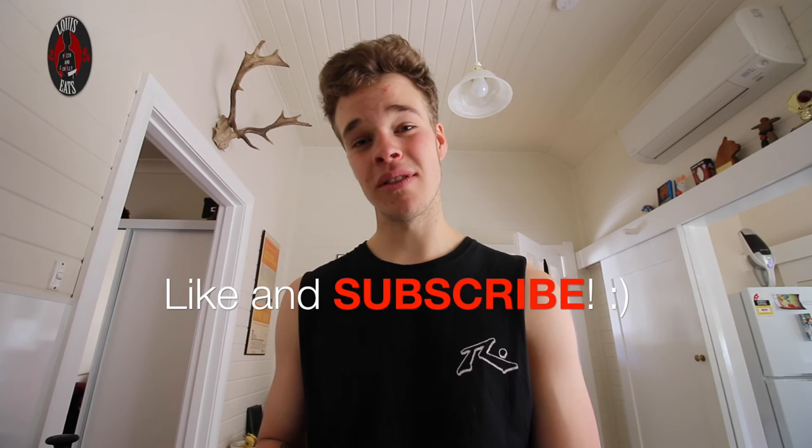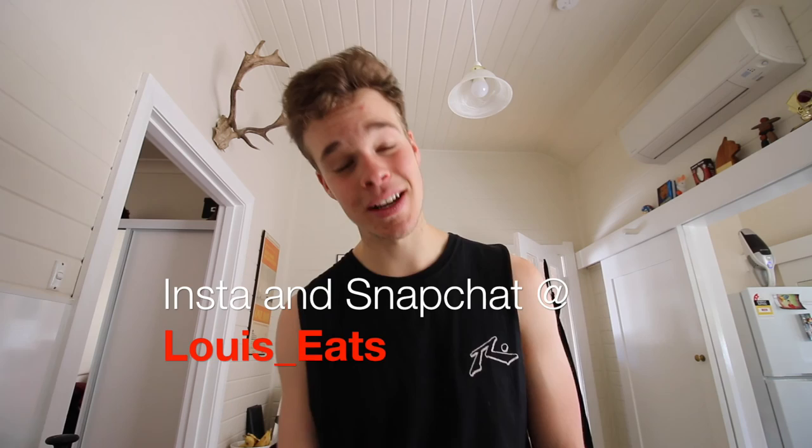If you enjoyed this episode, please give a like and subscribe. Comment below if there are any more cuisines you'd like me to cover. Check out the rest of the takeaway series, and be sure to follow me on Instagram and Snapchat at lewis_eight. Thanks for watching — don't be afraid to learn, explore, and try new things, and I'll see you in my next video.